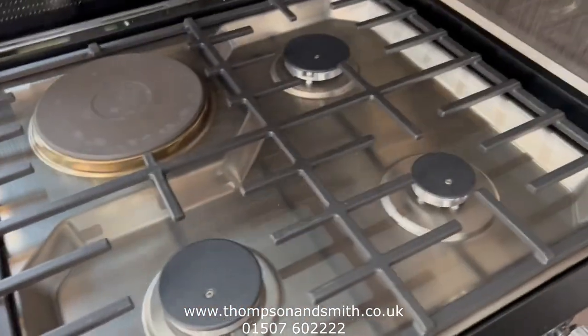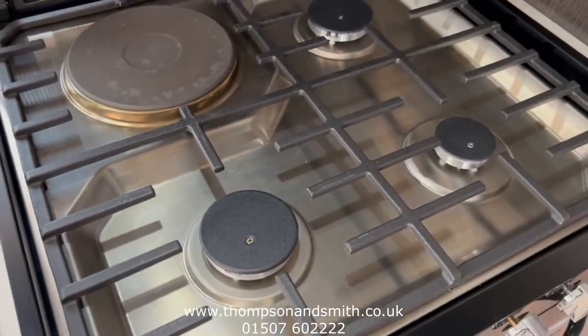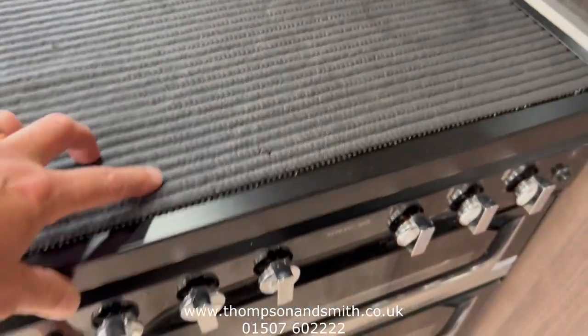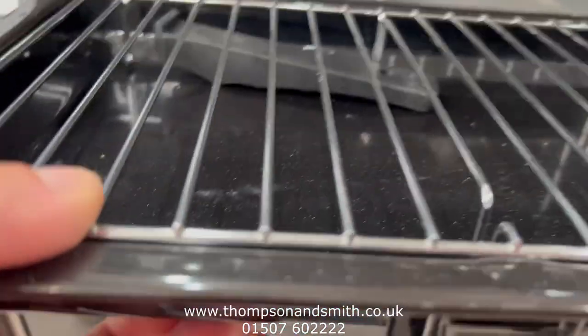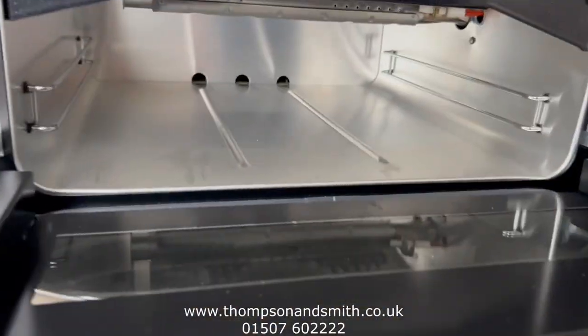The hob has hardly been used — three gas rings and one electric. Inside the grill, I don't think it's been used.